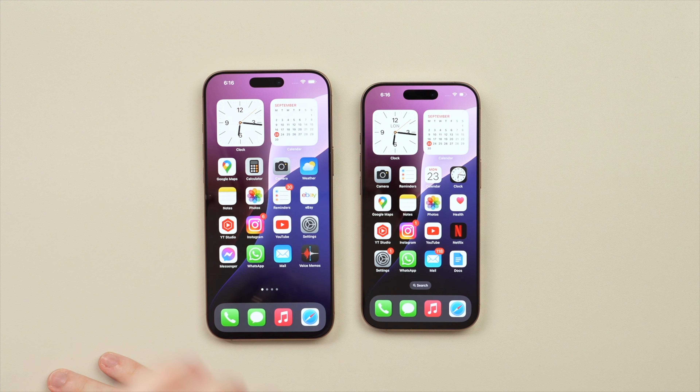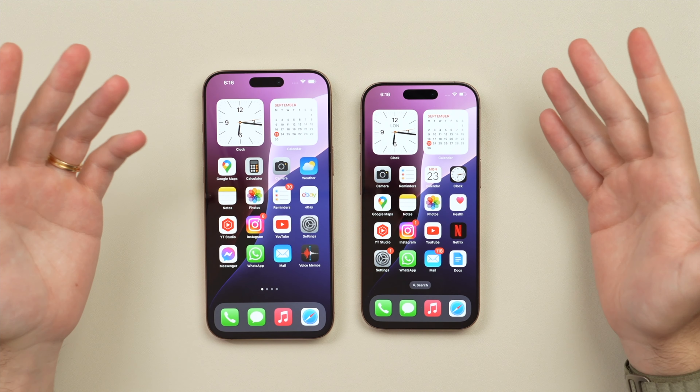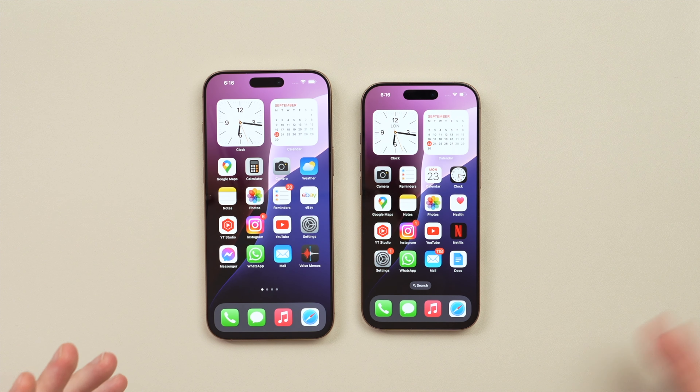Why did Apple put all this performance in these phones? Well, a large part of the pitch of the iPhone 16 — including the 16 Pros — is going to be Apple Intelligence. However, unfortunately, if you buy these phones today you will not get any of those Apple Intelligence features.